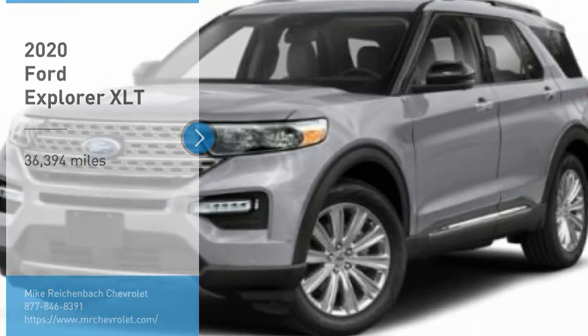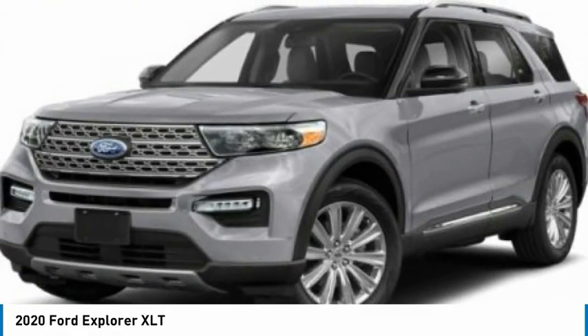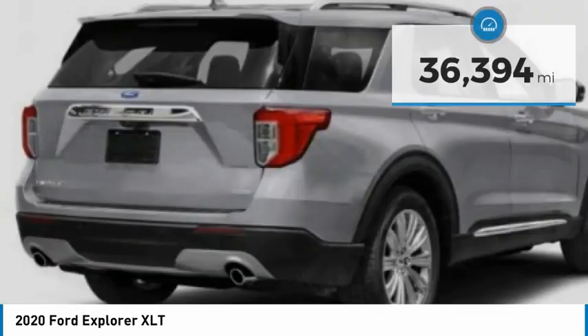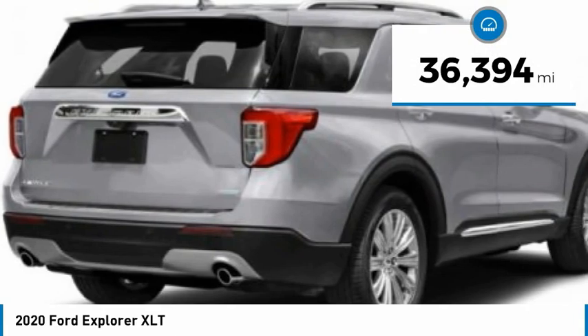Take a ride in the 2020 Explorer. You've got a lot of capabilities to call on in a Ford Explorer — don't underestimate your choices. This vehicle has less than 40,000 miles.